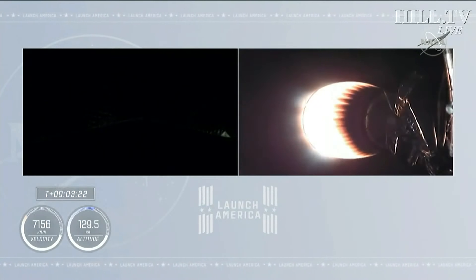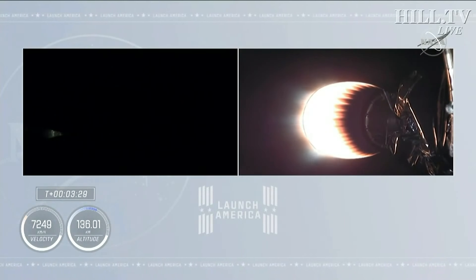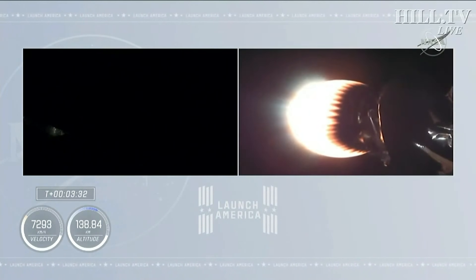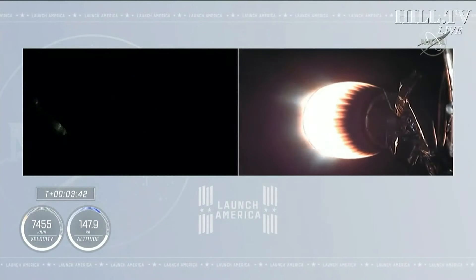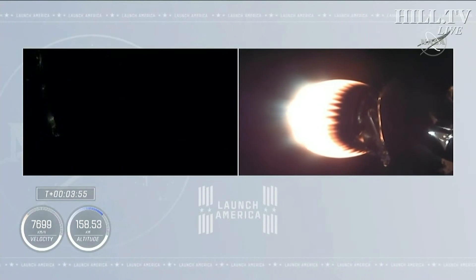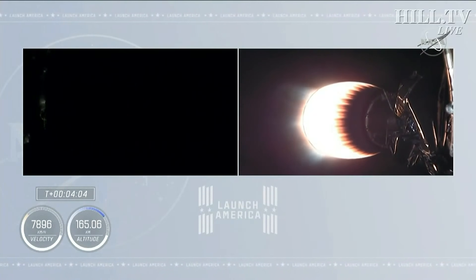On the right side of your screen, you see stage 2 continuing to burn. On the left-hand side, stage 1 is preparing for its return to Earth. It's a couple hours after sunset in Florida, but the grid fins have deployed on the first stage. The first stage is now unpowered, but with the velocity ahead, it continues to coast up to apogee before descending back into Earth's atmosphere. Trajectory is nominal — Bermuda Ground Station has signals from the second stage of Dragon and Falcon 9.